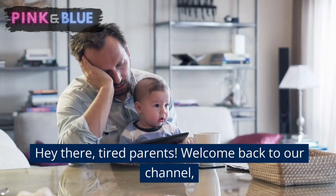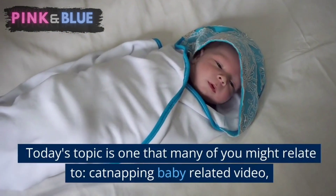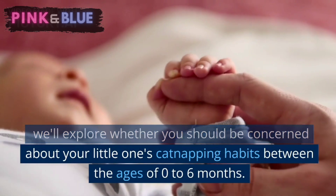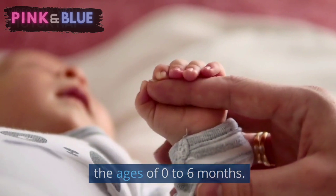Hey there, tired parents! Welcome back to our channel. Today's topic is one that many of you might relate to. We'll explore whether you should be concerned about your little one's cat napping habits between the ages of 0 to 6 months. So let's get started!